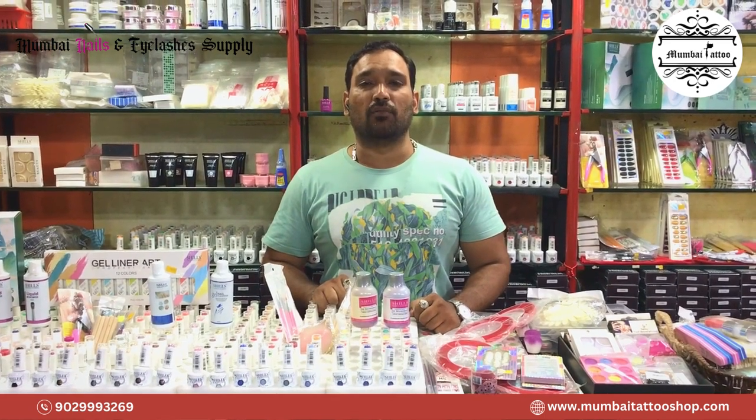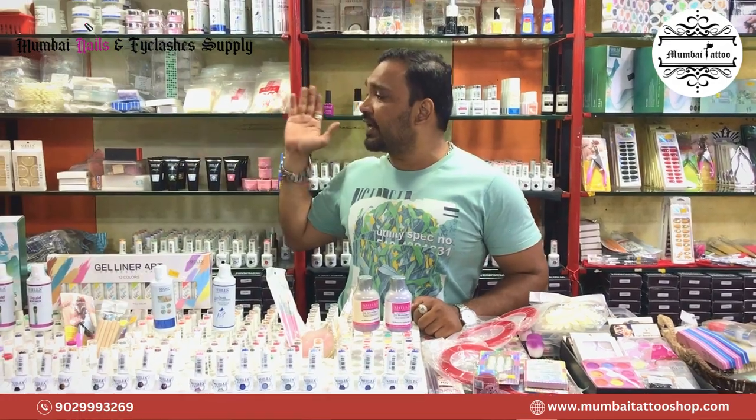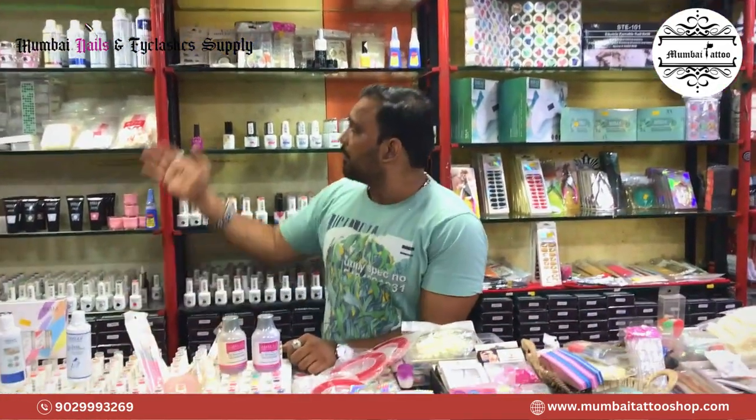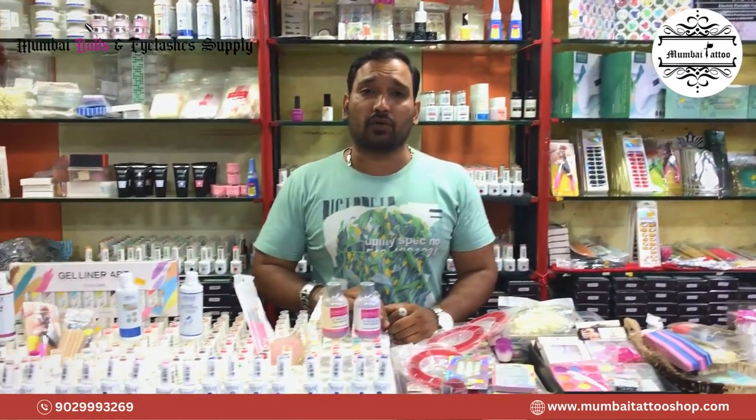Hey guys, Nadeem from Mumbai Tattoo. Mumbai Tattoo has started Mumbai Nails & Eyelashes, which supplies all Nails and Eyelashes. These are all Nails and Eyelashes products. For Nails, you contact Mumbai Tattoo.